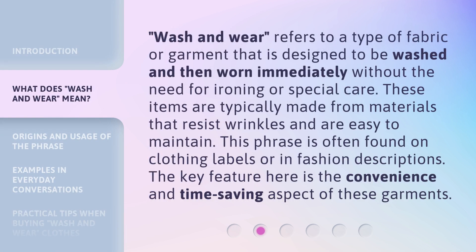Wash and Wear refers to a type of fabric or garment that is designed to be washed and then worn immediately without the need for ironing or special care. These items are typically made from materials that resist wrinkles and are easy to maintain. This phrase is often found on clothing labels or in fashion descriptions. The key feature here is the convenience and time-saving aspect of these garments.